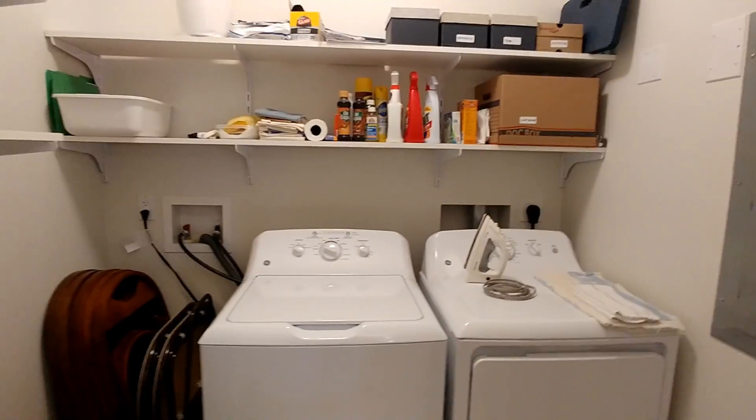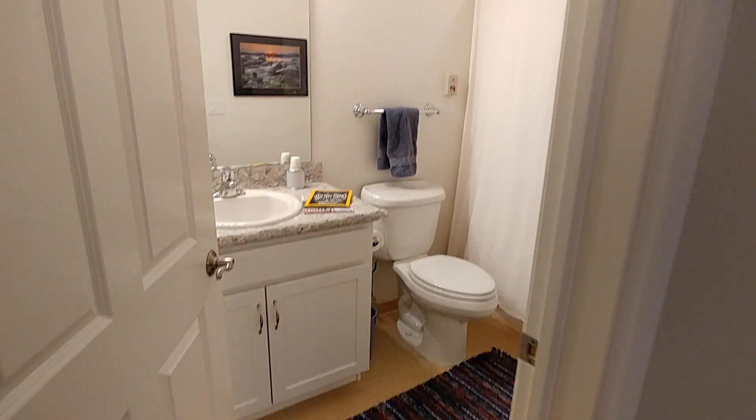Right next to the dining room table is the utility room, which of course has our washer and dryer and storage of cleaning supplies.